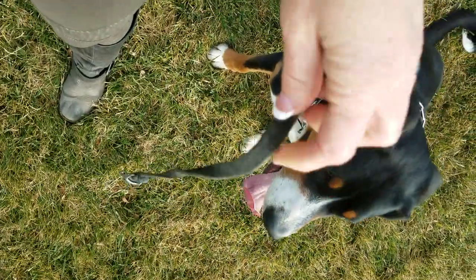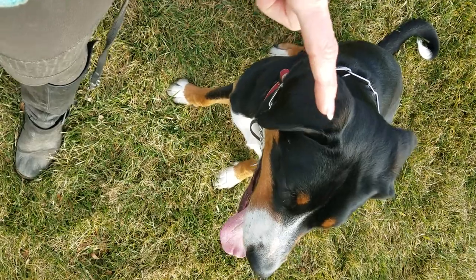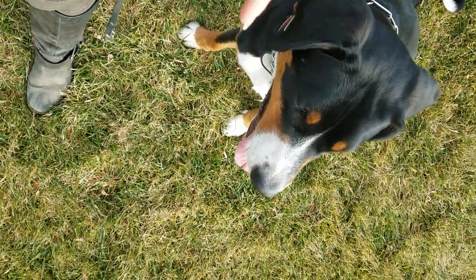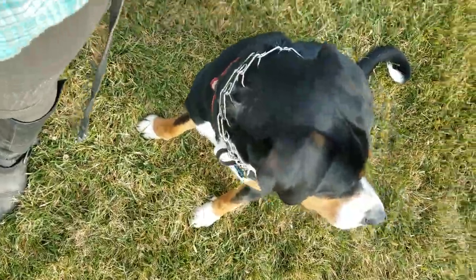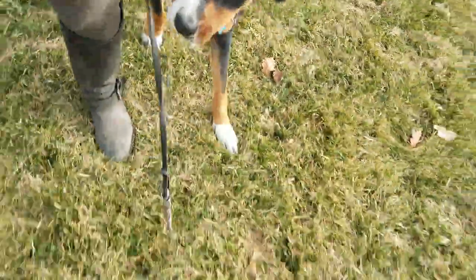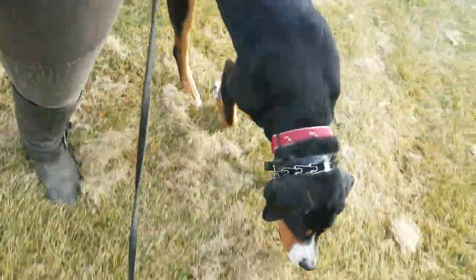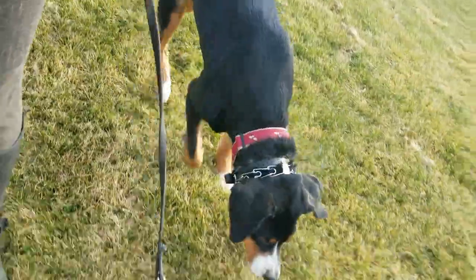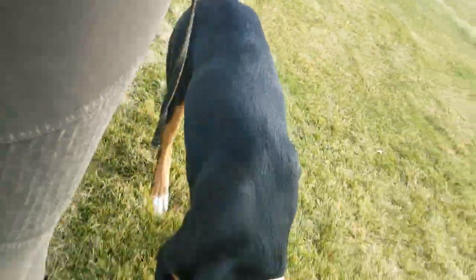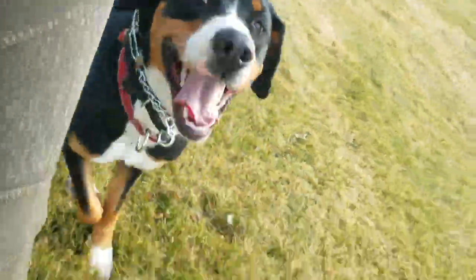Ellie is off her leather leash and on her e-collar leash, so she understands she has about a 10 to 12 foot radius around my person. She can sniff, go in circles, walk behind me or in front — she just has to maintain that distance while we take our hike. The nice thing about allowing her this freedom is that she can actually burn a lot more calories, sniff more things, and move a few more miles than if I always had her in heel. She's choosing to be in heel right now, but she doesn't have to.